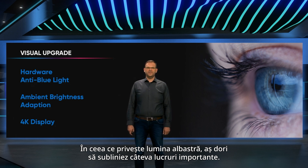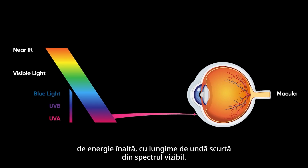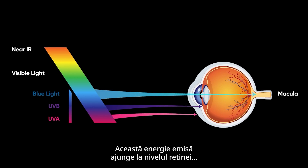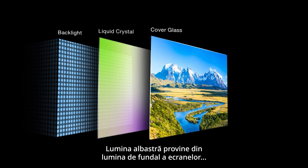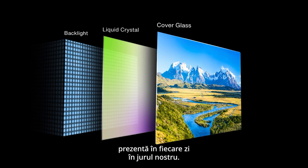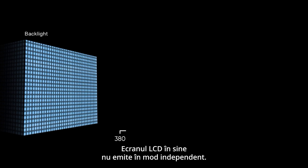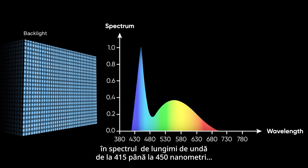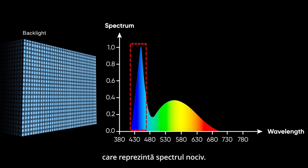Blue light falls within a high energy, short-wavelength range of the visible spectrum. This emitted energy reaches the retina and poses a potential risk of eye damage. Blue light comes from the backlight of displays, which we encounter every day. The LCD panel itself doesn't emit independently; however, the LED backlight operates in the 415 to 450 nanometer wavelength range. That's the harmful spectrum.